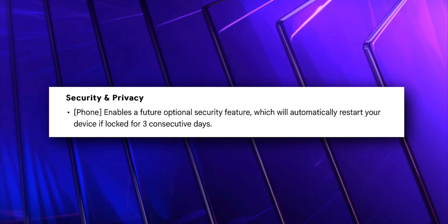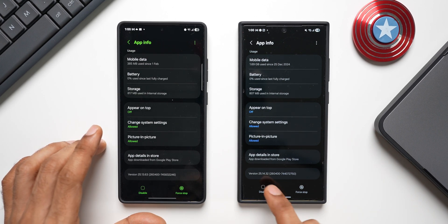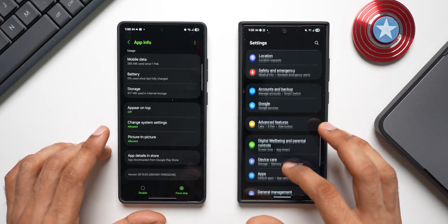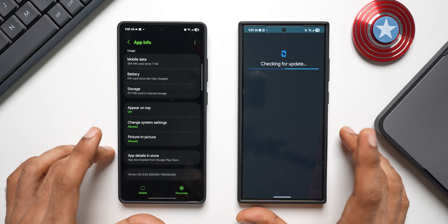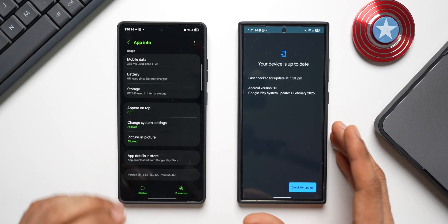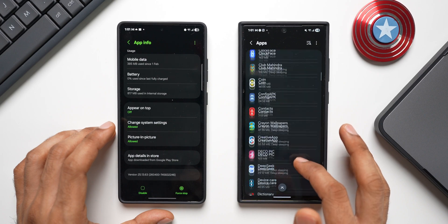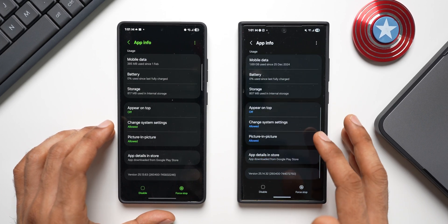This is listed as an optional security feature, so we may get an option to turn it off — though I'm not sure about that. Google has started rolling out this update, but the version number alone may not guarantee you get this feature, as it also depends on the Google Play System Update. I currently still have the February Google Play System Update, so this auto-restart option may only start working once we receive the April Google Play System Update. There is some confusion here as there's no clarity on whether this feature will work without the April system update.